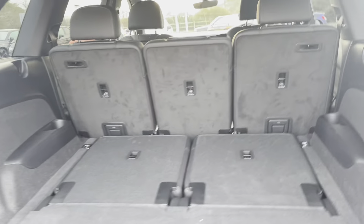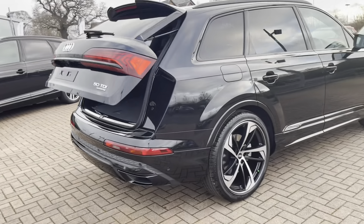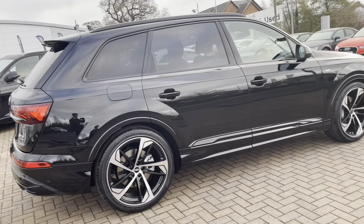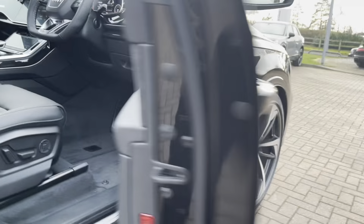This vehicle also comes with an electric powered tailgate, which is perfect if you've got your hands full. We've also got electrically folding door mirrors, which are ideal if you park on the side of the road.